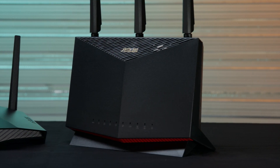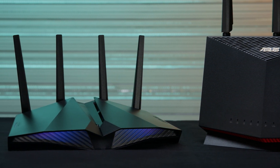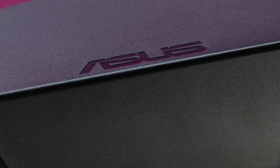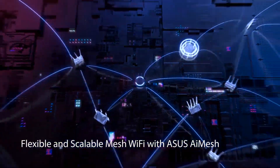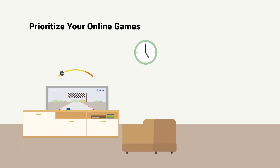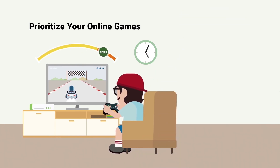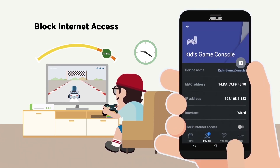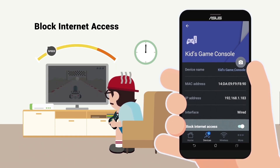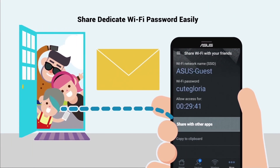Both the AX86U and AX82U are built with the latest technology and with gaming in mind at every turn. Both support Asus' AI Mesh technology, which allows you to connect different Asus router models throughout your home, creating a stable, seamless wireless connection even in hard-to-reach corners. Both routers also work with the Asus Router smartphone app to enable mobile game mode, which quickly and automatically detects gaming data packets — great for optimizing your mobile gaming experience and minimizing lag and latency. The app also has the ability to prioritize streaming, file sharing, or home productivity with quick-access profiles built in.